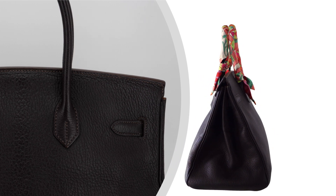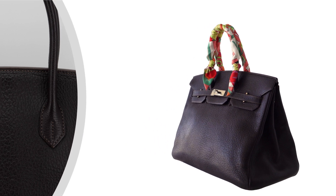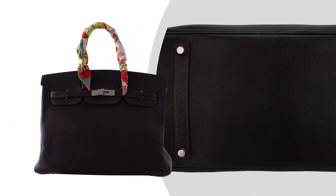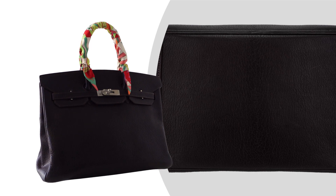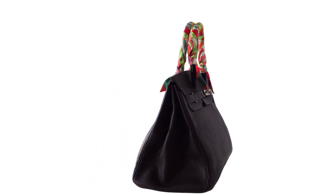The neutral and elegant cocoa shade makes this Birkin a perfect accessory for year-round wear, seamlessly transitioning from season to season. The chèvre leather, renowned for its suppleness and scratch resistance, promises durability and enduring beauty.